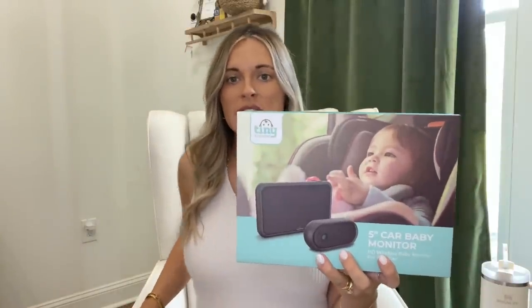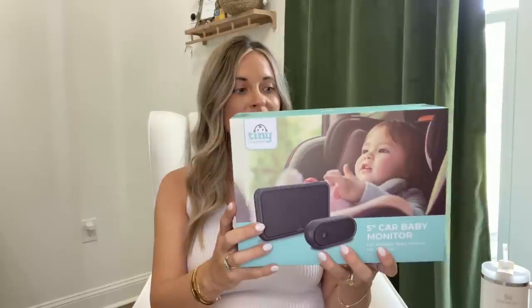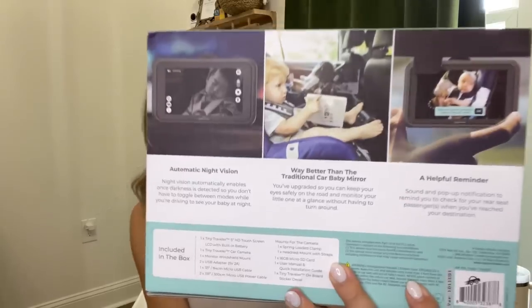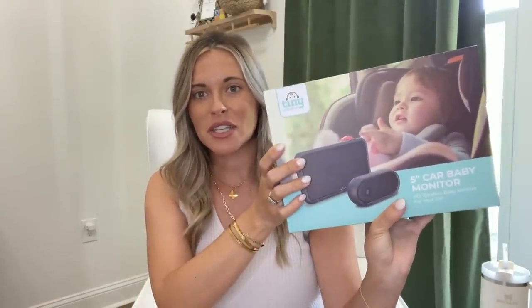We were gifted this five-inch car baby monitor from one of Miss Althea's co-workers. She said her grandkids loved it - it captures video and photo, is voice activated, and has night vision. I had registered for just a regular mirror but this one seemed really fancy and cool. We'll put the regular mirror in Drew's vehicle so he's set up when he has baby boy, and this fancier one will go in my car since baby will be with me most of the time.